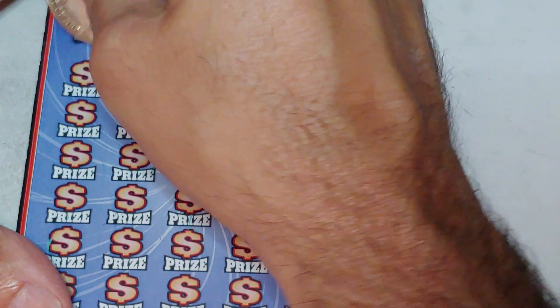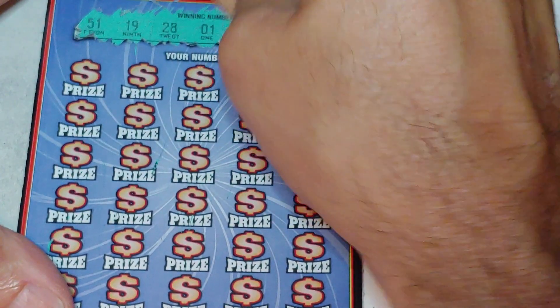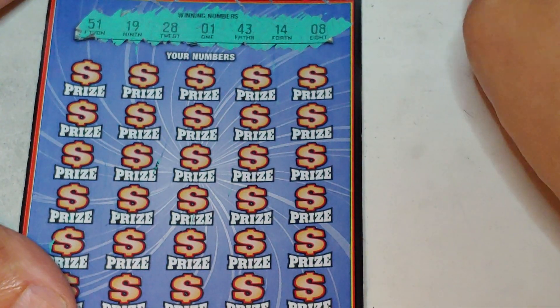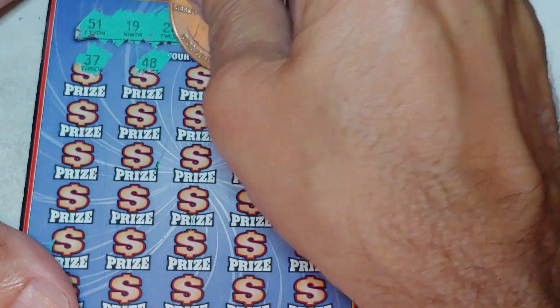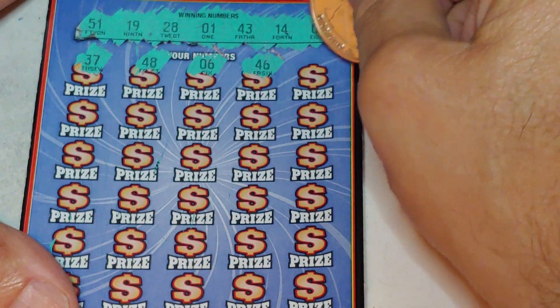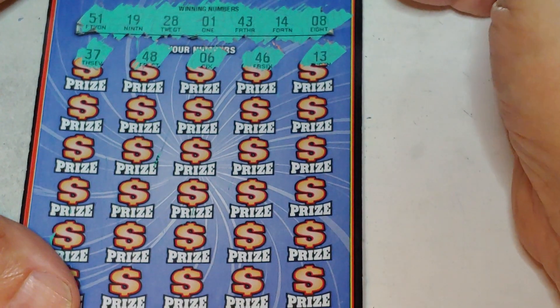What do we got? Got 51, 19, 28, 1, 43, 14, and an 8. And we have 37, 48, a 6, 46, and a 13. Nothing in the first row. Second row.